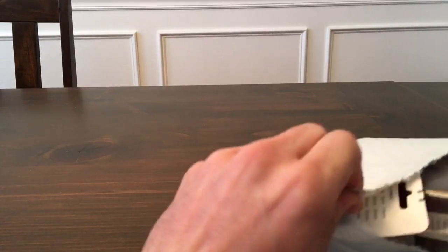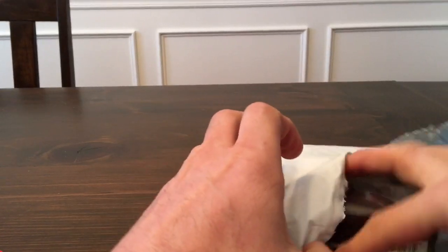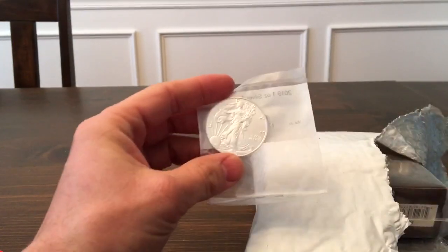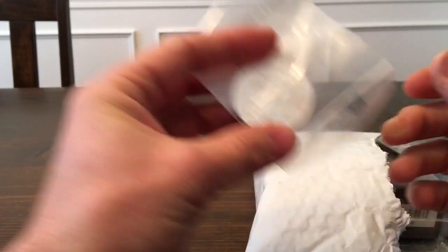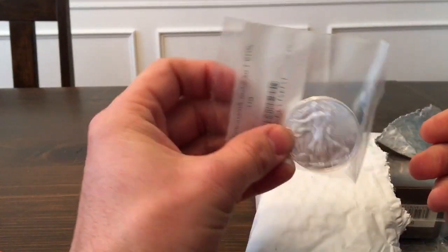First things first — for the most part, all I really collected in the past were a little bit of silver eagles each year. This is actually a gift for my little daughter. I got an order about a month or so ago and she was actually quite intrigued by all the eagles I bought. I figure kids are easy to mold at a young age, so I'll seize any opportunity I can to get her interested in things I'm interested in.